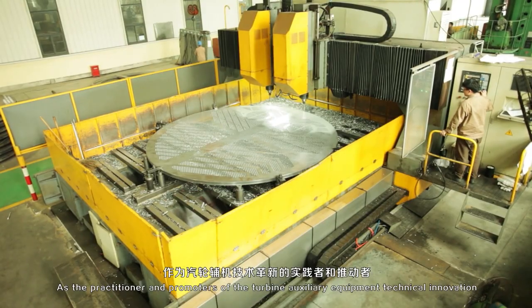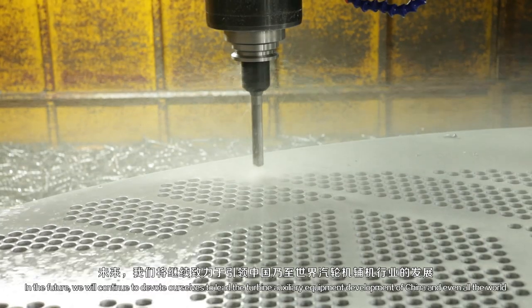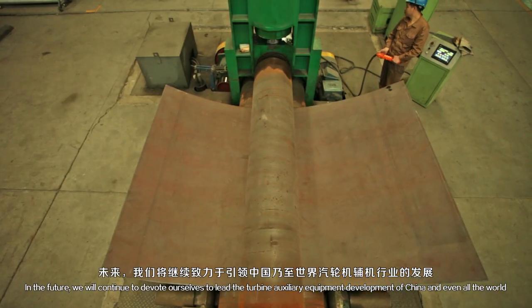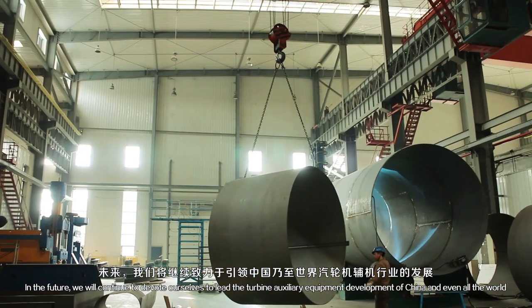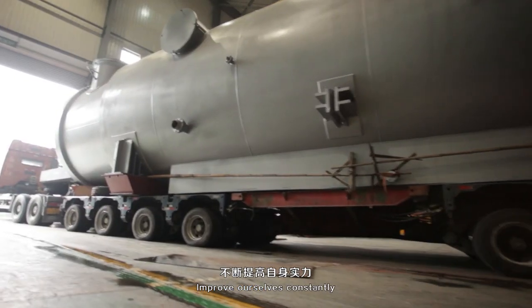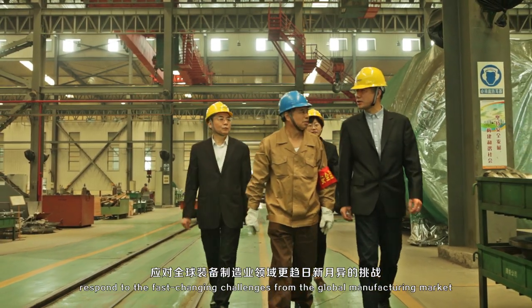As the practitioners and promoters of turbine auxiliary equipment technical innovation, in the future we will continue to devote ourselves to being a leader in turbine auxiliary equipment development in China and the world, improving ourselves constantly and responding to the fast-changing challenges from the global manufacturing market.